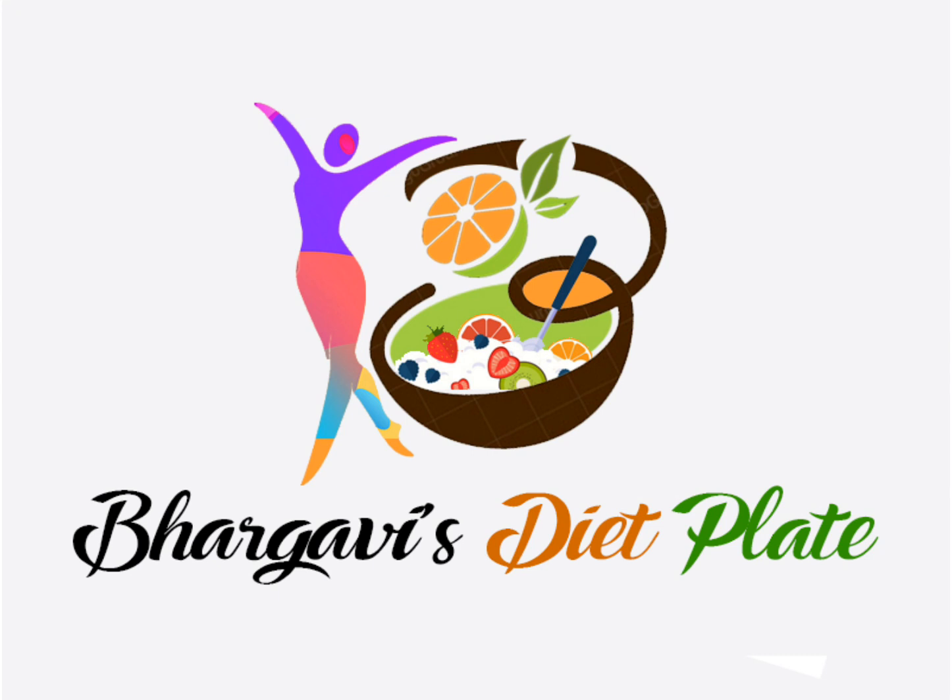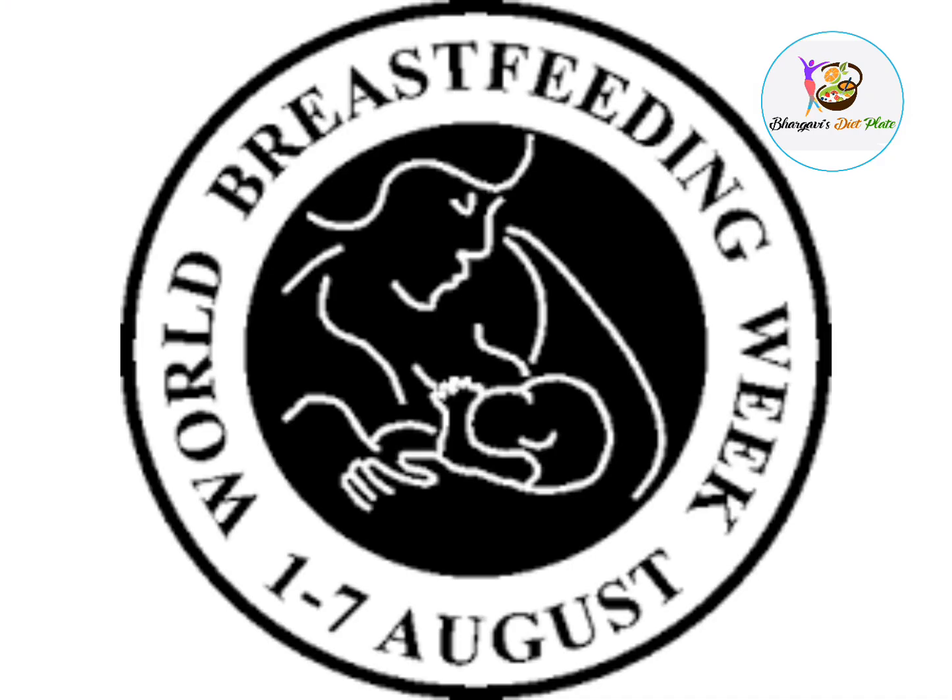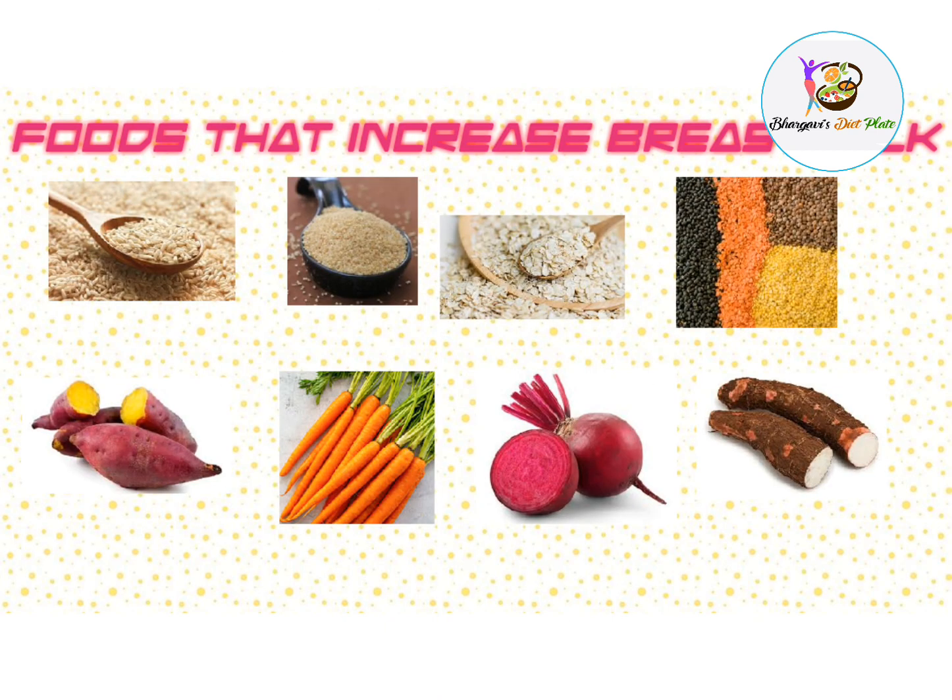Hello everyone. Welcome to Bhargavi's Tight Plate. I am Bhargavi's Meditation. Today, for World Breast Feeding Week, I am going to show how to produce mother's milk. I am going to talk about foods called Galactogogues.